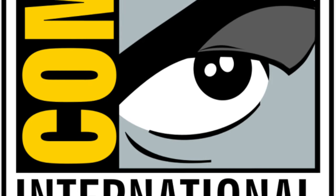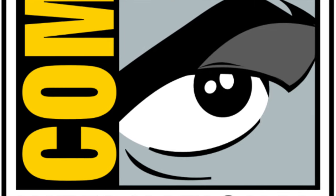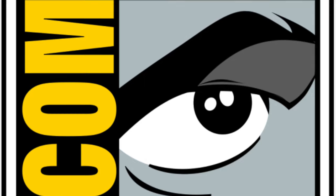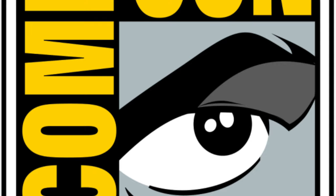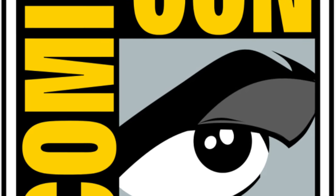For those unfamiliar with what San Diego Comic Con may entail for the Transformers brand, this is basically an event where Hasbro can showcase some of their already released and upcoming Transformers merchandise. It's very similar to Toy Fair in the sense that they will show some of the products coming out for the next 6 months just to give fans an idea of what to expect.